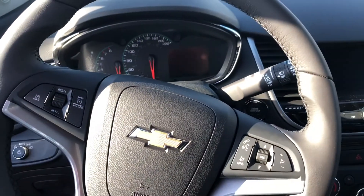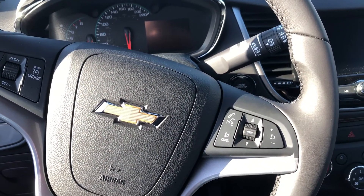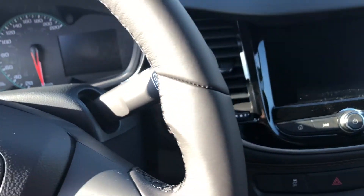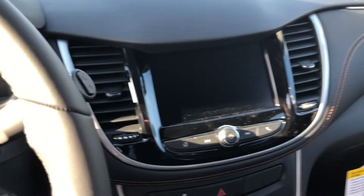Getting into the vehicle, we have our leather-wrapped steering wheel with integrated cruise controls as well as voice and audio commands. This vehicle is keyless start — there's our push start/stop button.